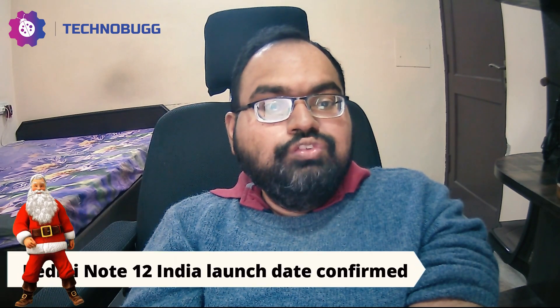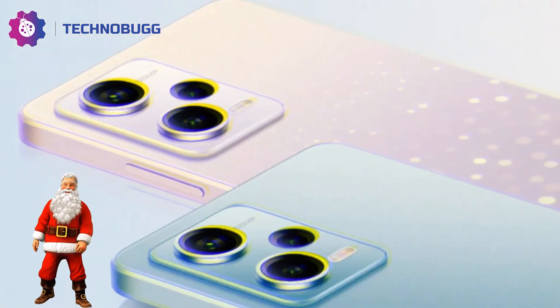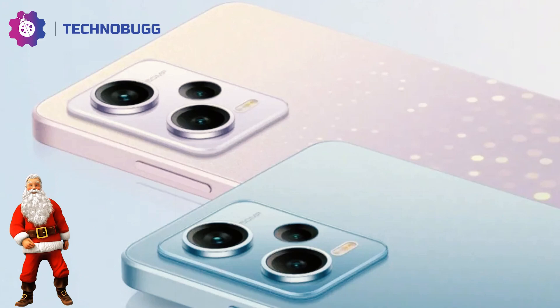Redmi has officially announced the Redmi Note 12 launching date for the Indian market, and it will be on January 5th, along with the Redmi Note 12 Pro series. It will be available on Amazon and will feature an AMOLED display with a punch-hole at the center, along with a triple rear camera setup with a 48MP primary sensor and 33W fast-charging support. Let's wait for the official launch of the Redmi Note 12 Pro series in India.